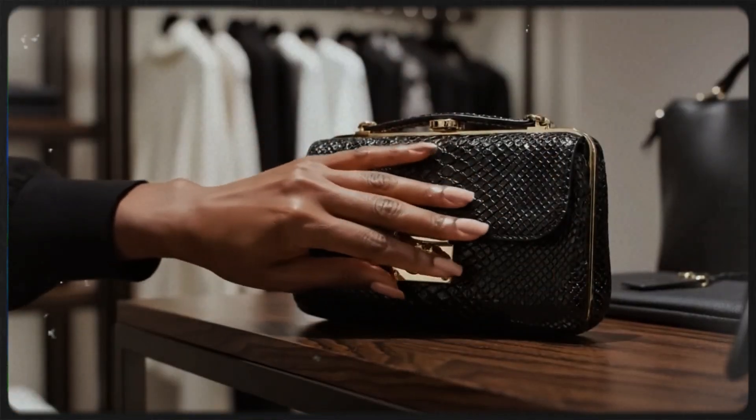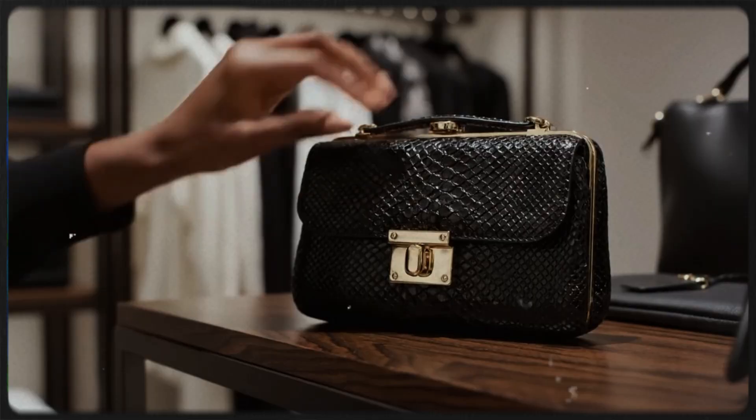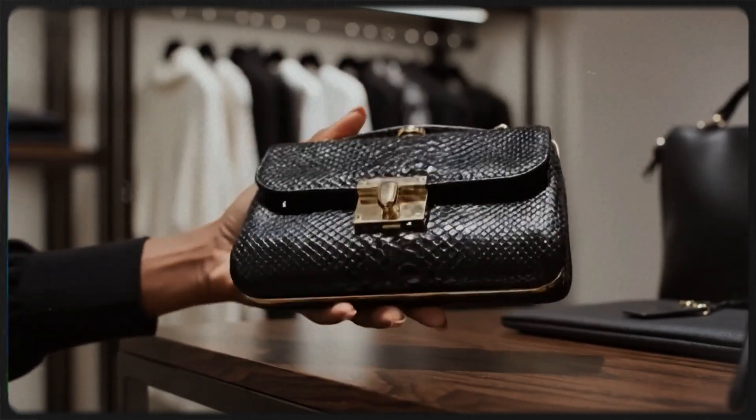Here we see the meticulous detail of the ethically sourced python skin, perfectly complemented by the bespoke hardware.